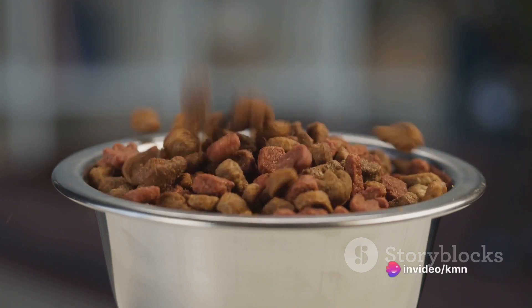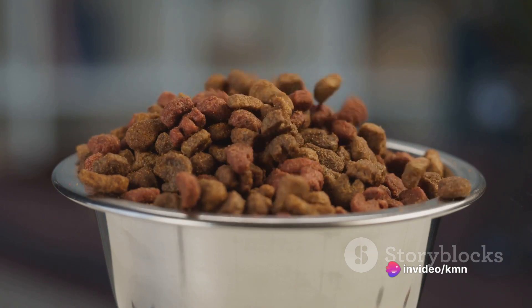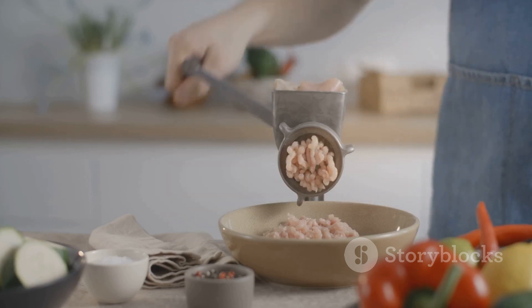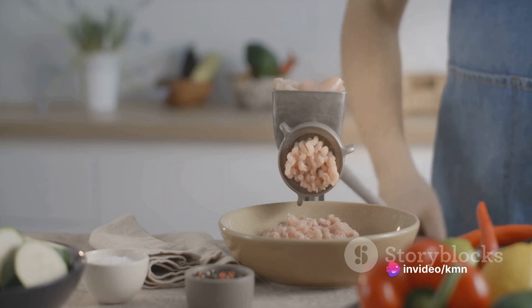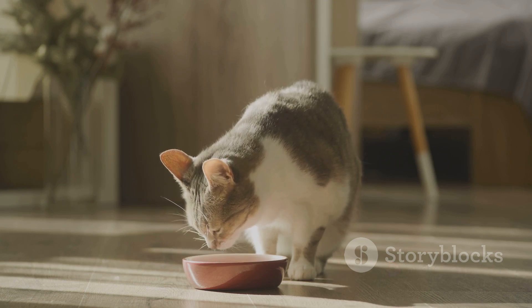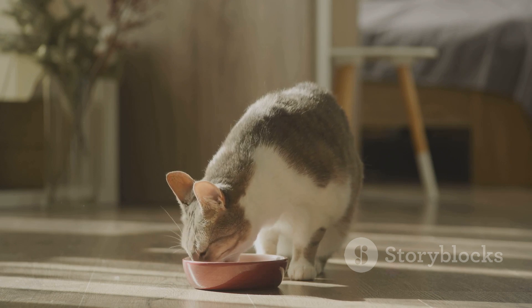Step 4 involves the actual introduction of the raw diet to your cat, and this is a step to be implemented slowly and gradually. The best way to do this is to start by mixing a small amount of the raw food with their current diet. Over a period of time, you can increase the amount of raw food in their dish, slowly phasing out their old diet. This gradual introduction helps your pet's digestive system adjust to the new diet without discomfort or digestive issues.